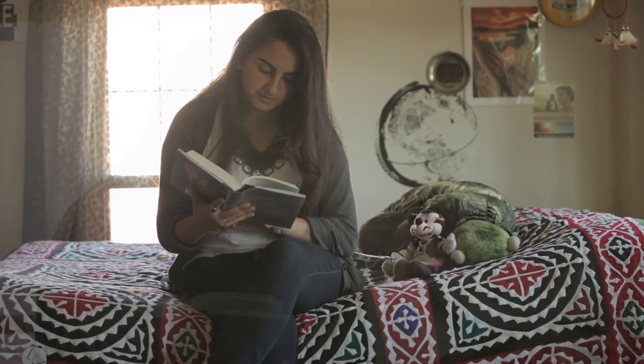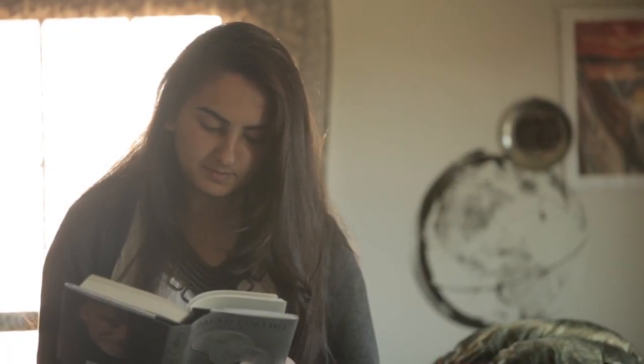My name is Hira Jaffrey. I'm from Middletown, Connecticut and I'm studying psychology along with South Asian studies and Middle Eastern studies.